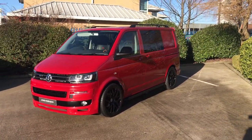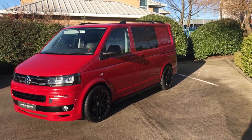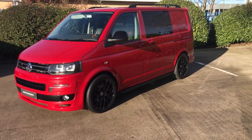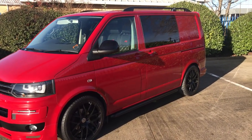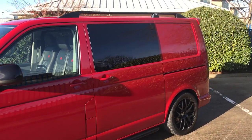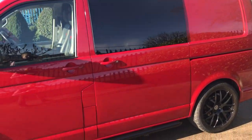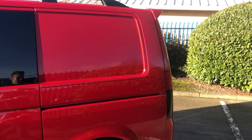Very, very well cared for and heavily specced vehicle, having had lots of upgrades inside. Just 40,000 miles on this T28 Highline — privacy glass as you can see, additional window sidebars, tailgate with spoiler.